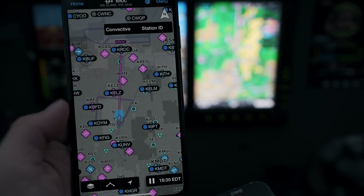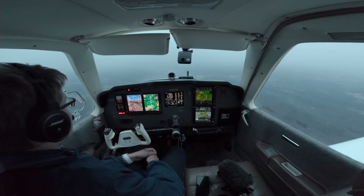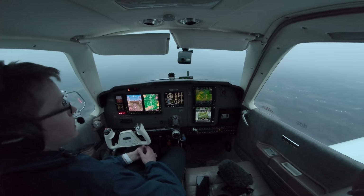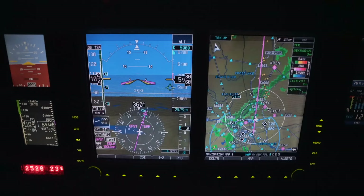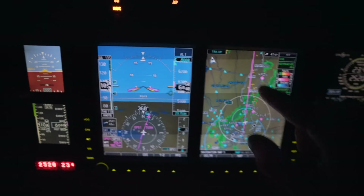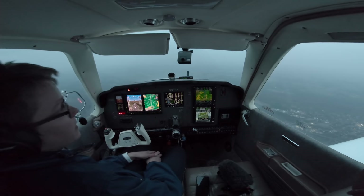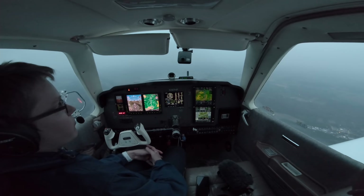We can see with Sirius XM infrared cloud tops as well. Another big one with convective weather: it includes cloud-to-cloud or intracloud lightning. ADS-B only includes cloud-to-ground lightning, but Sirius XM includes both cloud-to-ground and intracloud lightning, where a lot of developing thunderstorms — especially in the Midwest or Central Plains — start off. We saw that in a video a few episodes back where we had light precip but lightning everywhere, and we couldn't even see that lightning with ADS-B, so we needed Sirius XM. That's updated every two and a half minutes with Sirius XM versus every five minutes for lightning with ADS-B.